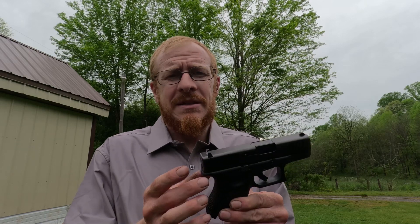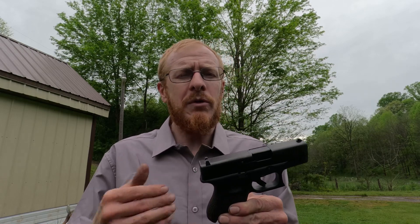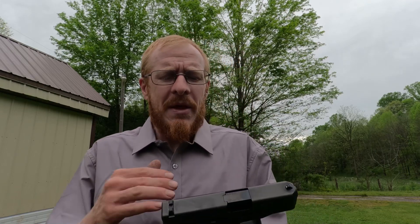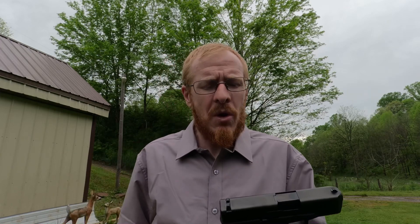Now true, Glock does make a more compact option. There is the Glock 43 and the Glock 43X, which is a single stack, but you have more capacity available with extended magazines. There are aftermarket companies that make 15 round mags for the Glock 43X. But my point is simply that you have a lot of compatibility so that you don't have to buy an extra holster.